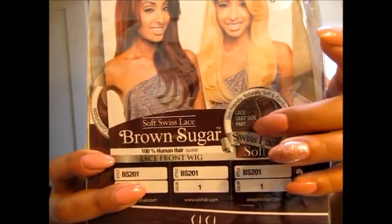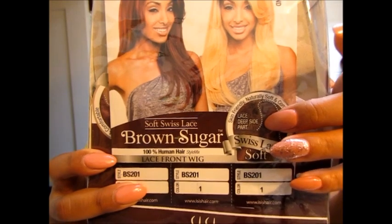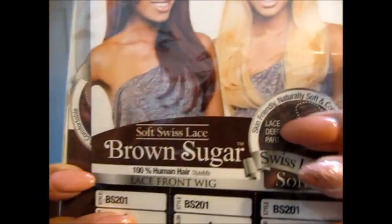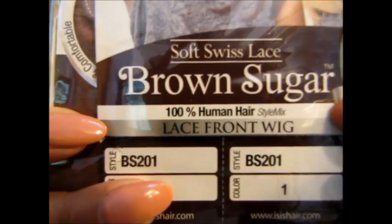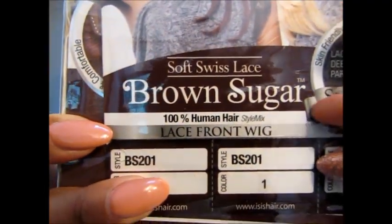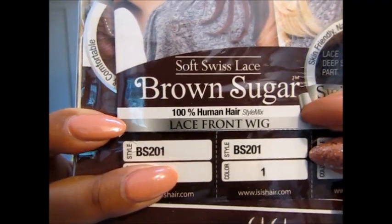The brand is Isis. The stock is called Brown Sugar and it has a soft Swiss lace, and it is 100% human hair style mix. So be sure you understand that it's 100% human hair style mix — meaning I'm assuming there's some synthetic fibers in there at some point, but honestly I can't find them or see them or feel them because this hair is amazing.